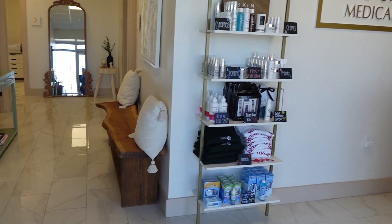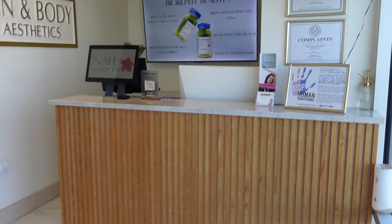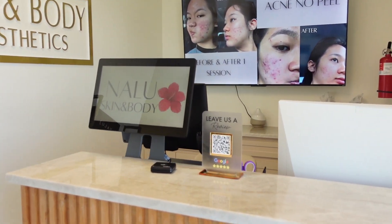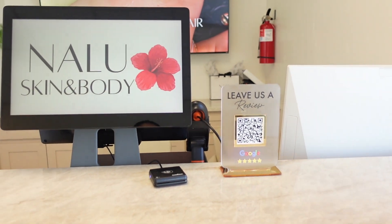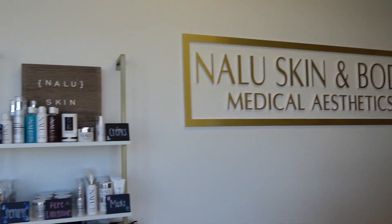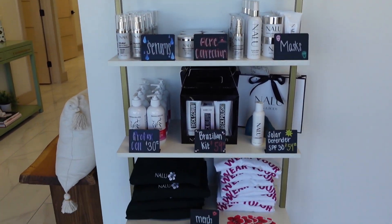I always get asked to do a spa tour so I'm going to show you guys around. I'm standing in the lobby right now. If you're standing at the door and you're in the lobby, the first thing you see is the front desk. We have all of our certificates, licenses, and everything we need to be legally compliant. We have this cute little thing I got from Etsy where the QR code scans to our Google page. This is where we check clients out.